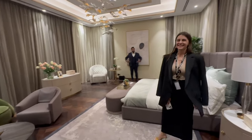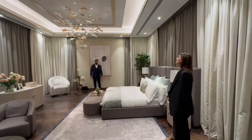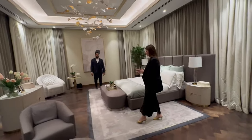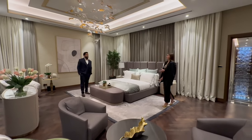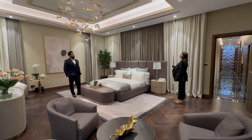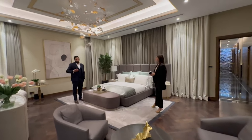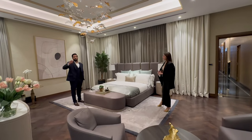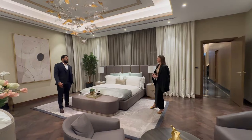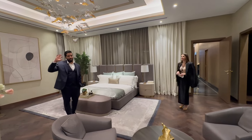Normally villas, even on the Palm or the most premium locations, are six thousand, maximum eight thousand square feet. They don't come with basements. But I'm giving you eleven thousand up to twenty-five thousand square feet. I keep specifying this — as an investor, you need to focus on who your buyer is.